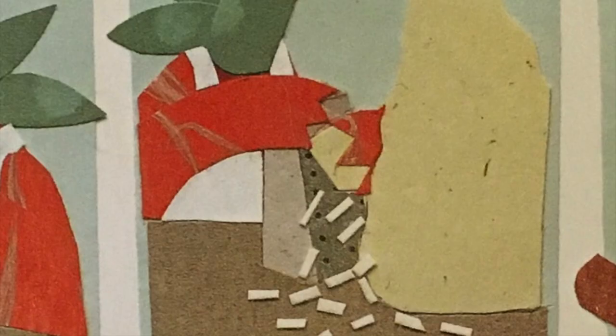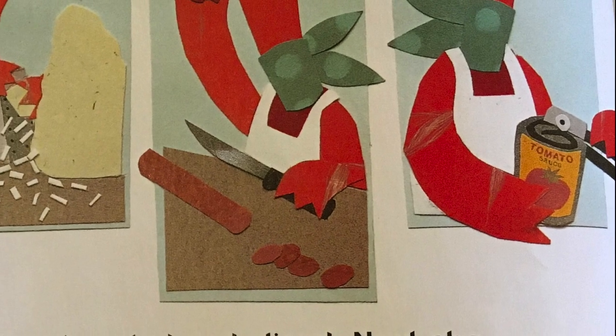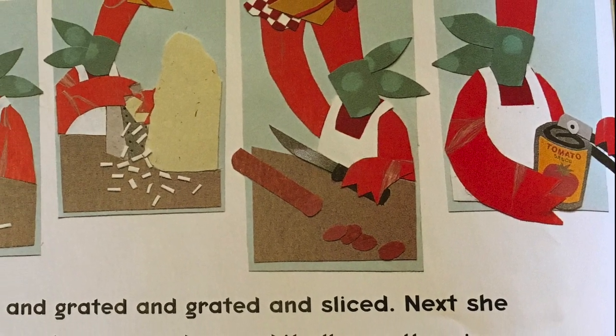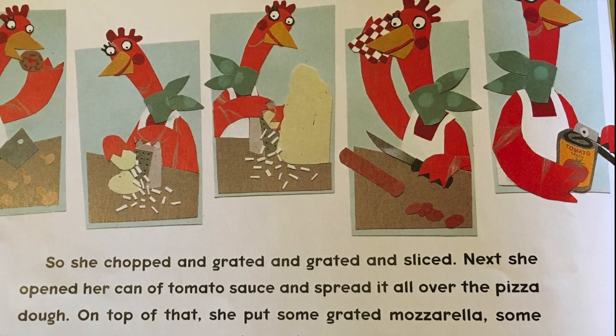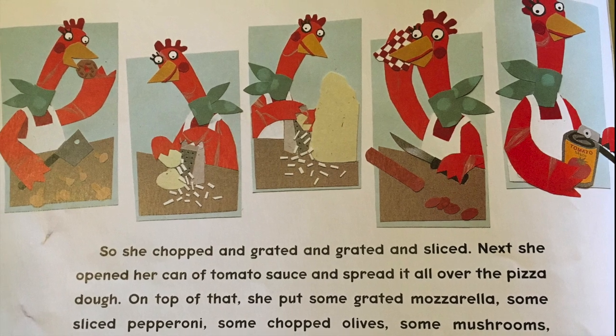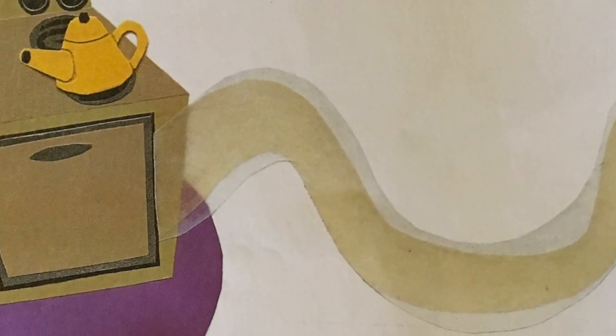So she chopped and grated and grated and sliced. Next, she opened her pan of tomato sauce and spread it all over the pizza dough. Let me see you guys spread your tomato sauce all over the pizza dough. Good job. On top of that, she put some grated mozzarella - and if it's grated, boys and girls, that means it's shredded or sliced into really small pieces. She put some sliced pepperoni, some chopped olives, some mushrooms, some onions and garlic, eight small anchovies, and some other stuff. But no pickled eggplant. The little red hen looked at her pizza - it looked just right. She put it in the oven and sat down to sip a cup of chickweed tea. Pretty soon, a delicious smell drifted from the oven.